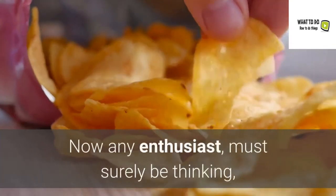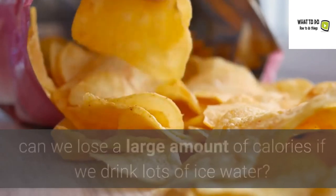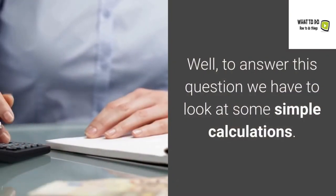Now any enthusiast must surely be thinking: if we can lose weight by drinking ice water, can we lose a large amount of calories if we drink lots of ice water? Well, to answer this question we have to look at some simple calculations.